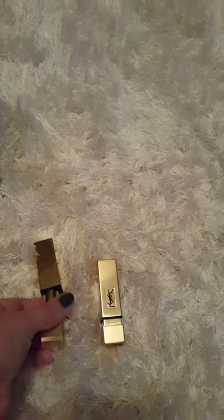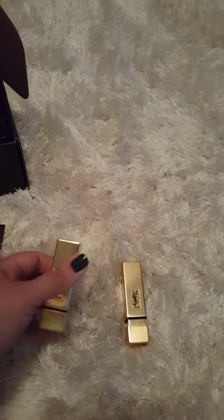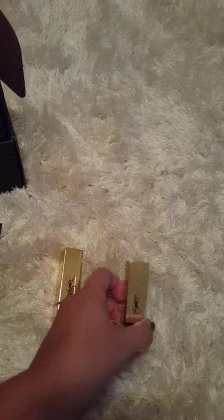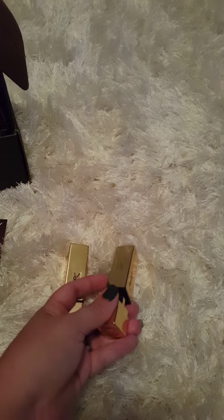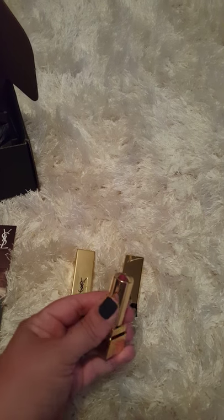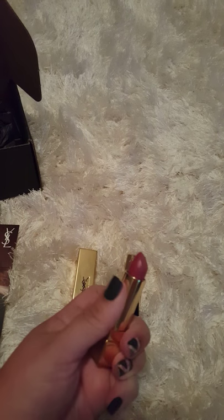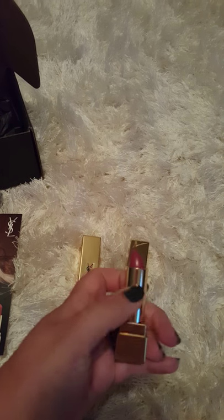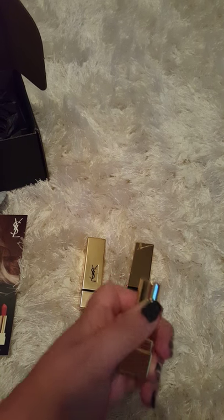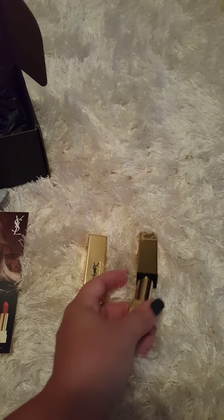It smells like roses, which I'm noticing is almost like a theme with their items, because with their primer and blur it did the same. And then this one is the rose stiletto — once again it has the logo, it's really pretty. Love the colors. They go on really smooth, they're very moisturizing. I'd recommend them to anybody.